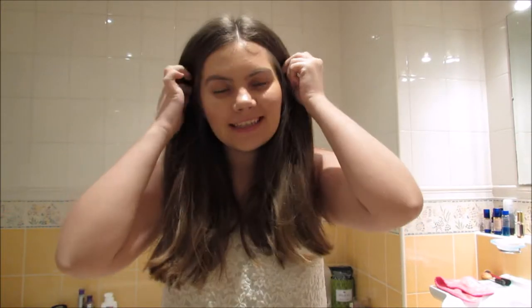Hi guys, welcome back to my channel. Today's video is a little bit different — I'm in my bathroom. A couple of years ago on my personal blog I did a couple of posts about taking everyday makeup to evening makeup, and that's what I want to show you today. I'm going to take it from this casual everyday makeup to a more glamorous and sophisticated evening makeup look.